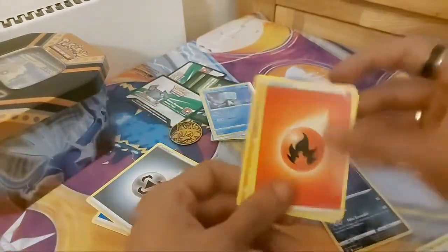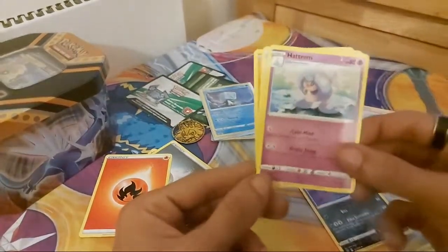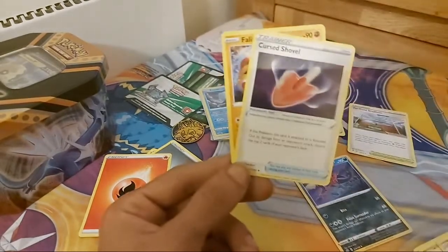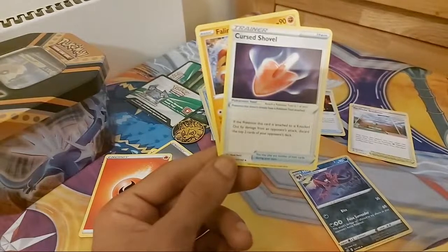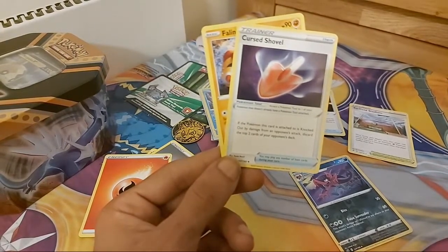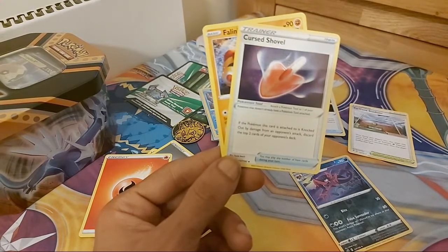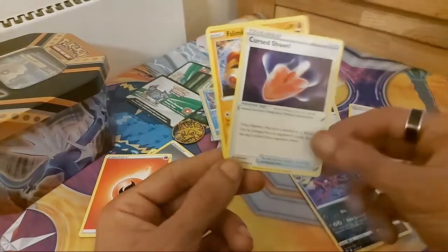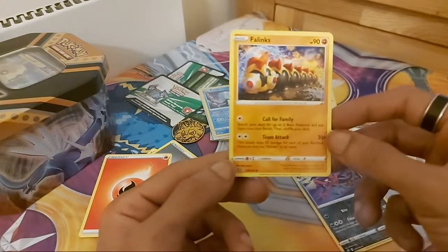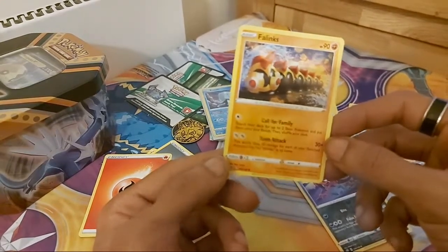Last energy for today was a Fire type energy. We have another Hattrem — 80 HP, Mystic type, moves: Brutal Swing and Calm Mind. We have a trainer item card — Curse Shovel — our second trainer item for today. If this Pokemon this card is attached to is knocked out by damage from an opponent's attack, discard the top two cards of your opponent's deck. The final card for today was Falinks — two moves: Team Attack and Call for Family, 90 HP, Fighting type.